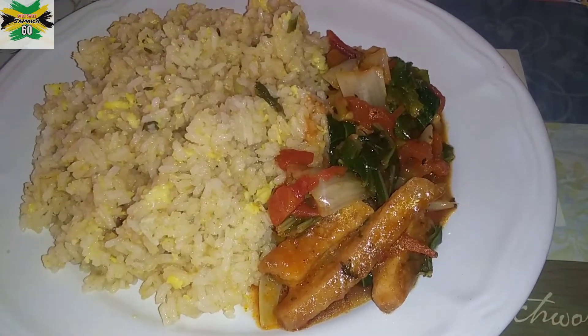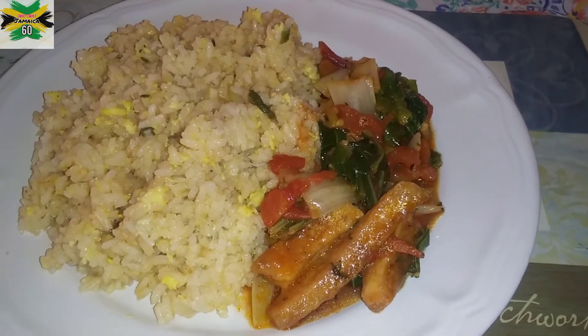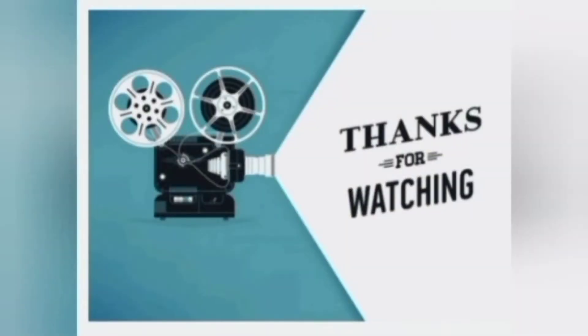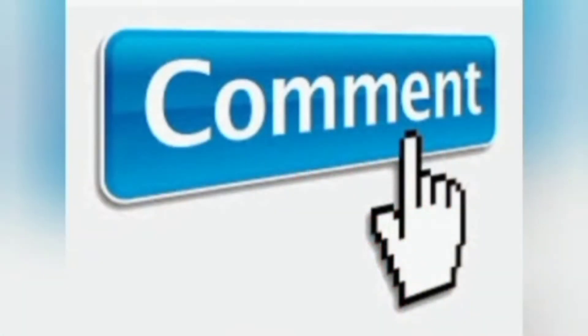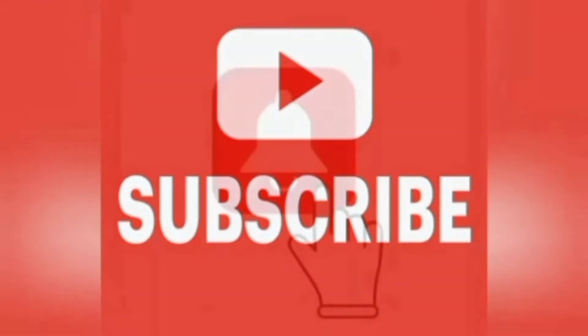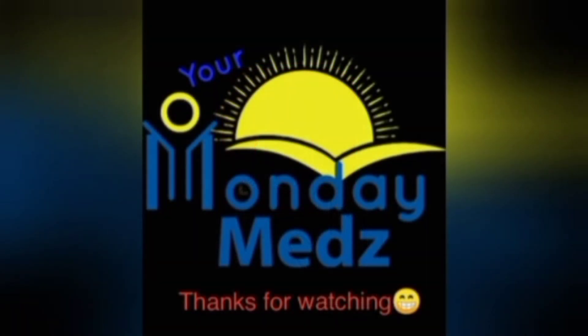This is your Monday Meds and I'm your health educator, Tanisha Lawrence. Keep watching. Be sure to like, share, comment, and subscribe. Be sure to click the notification bell to get updates on all our new videos. Keep watching!